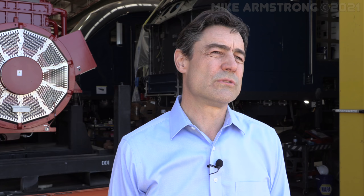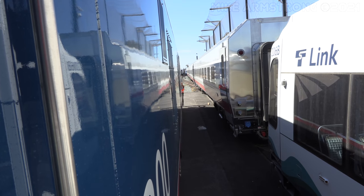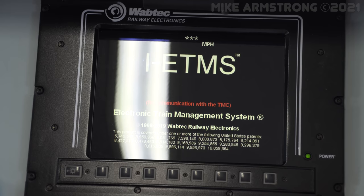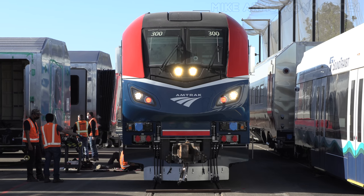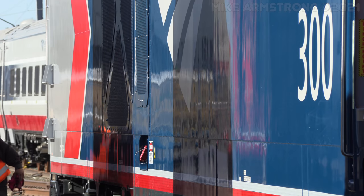The ALC42 locomotive differs in a number of ways from other Charger locomotives. Since this locomotive runs on the national network, it has all PTC units on board or provisions for those, so that the locomotive can really go everywhere in the national network. We also changed the maintenance regime — we have a 184-day maintenance cycle on this locomotive, so we made specific changes for that.